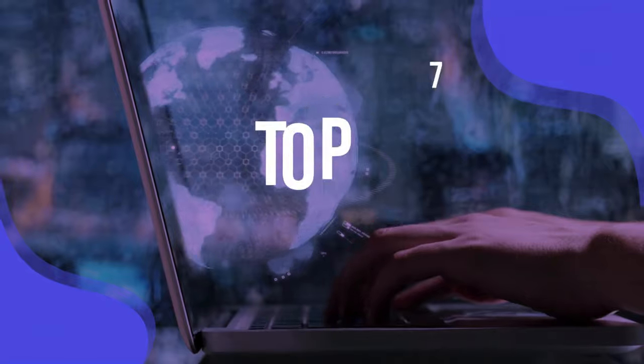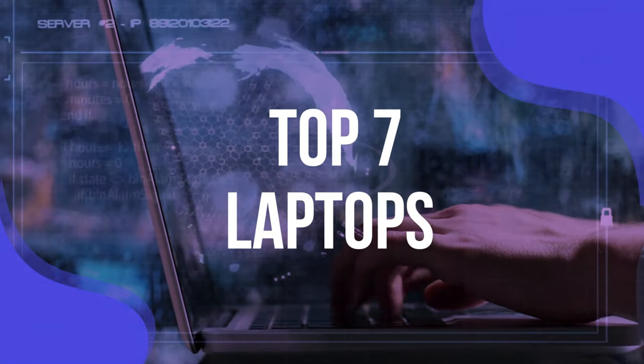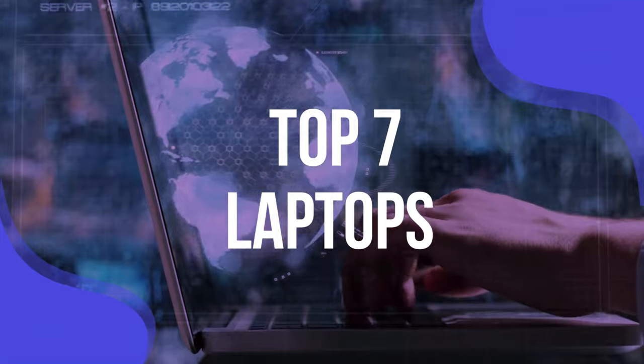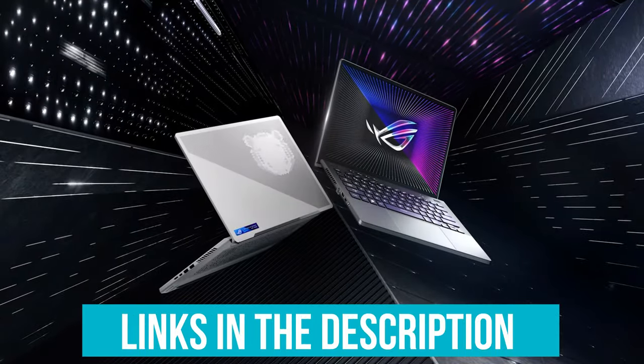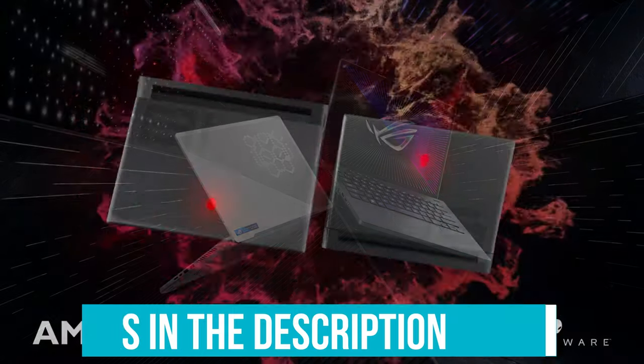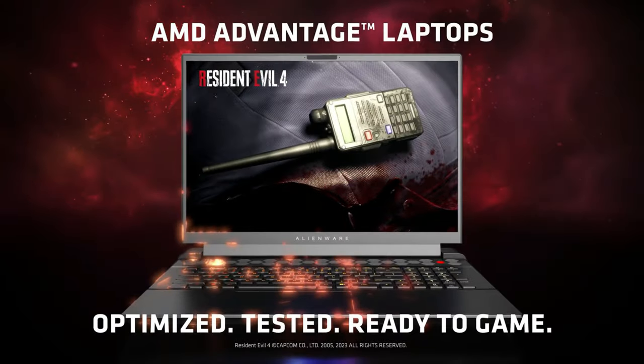To help you find the right model, we've listed the top 7 laptops and their key features, plus the things you need to consider to help you choose the best one for you. Links to all products mentioned in the video are in the description below. You can also find a more detailed analysis and comparison tool on our website, www.validconsumer.com.